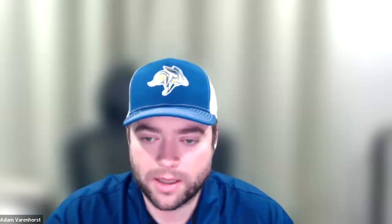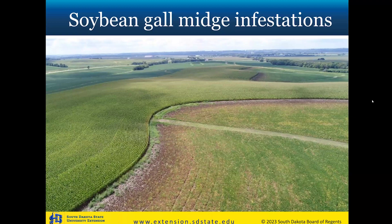If there are no other questions on Dectes Stem Borer, I'll go ahead and share the next screen. It looks like it set up correctly this time. The second talk I'm giving today is: 'What Insects Caused Issues in Soybeans in 2023?'